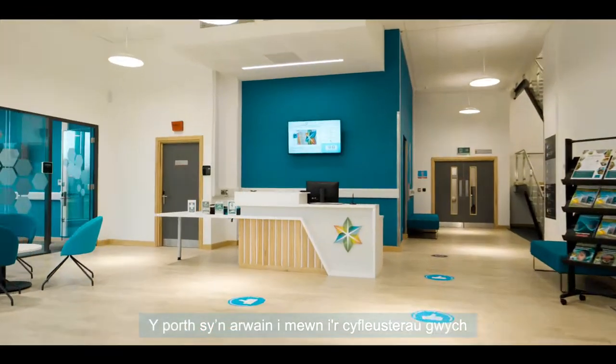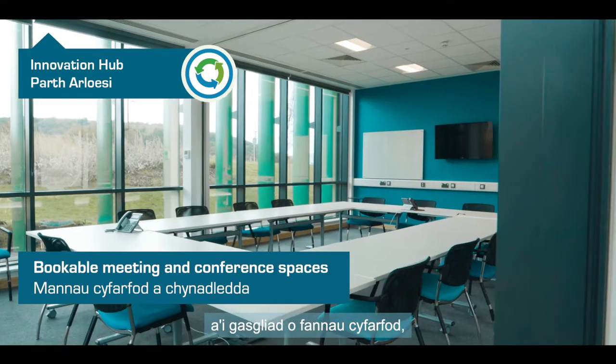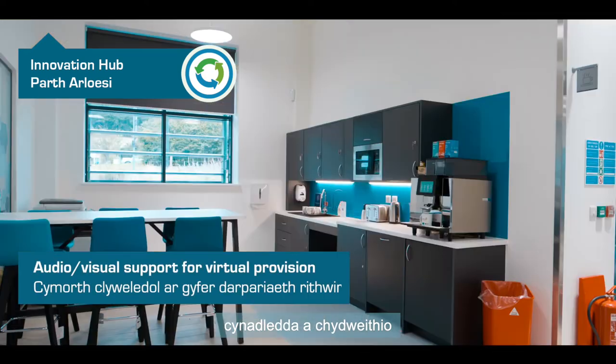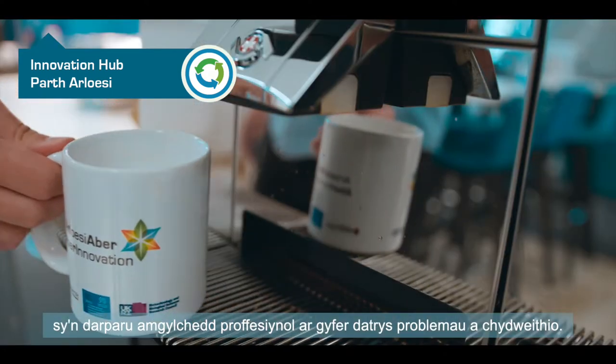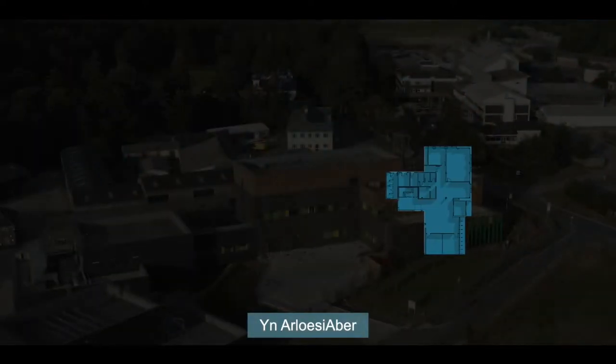The front door to our great facilities is the campus' Innovation Hub and its array of meeting spaces, conferencing spaces and co-working facilities, providing a professional environment for problem-solving and collaboration.